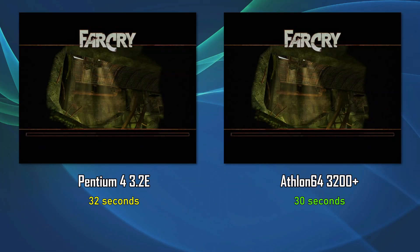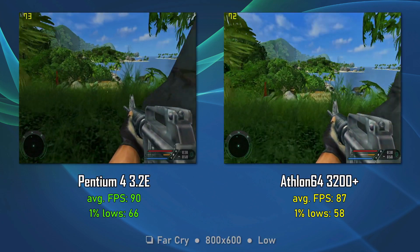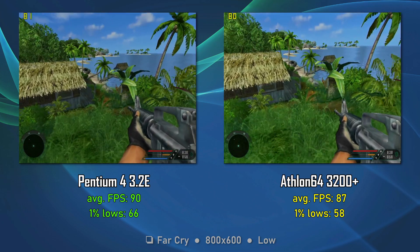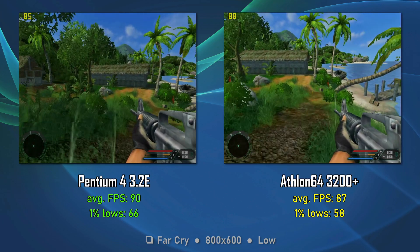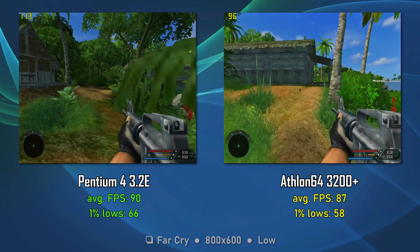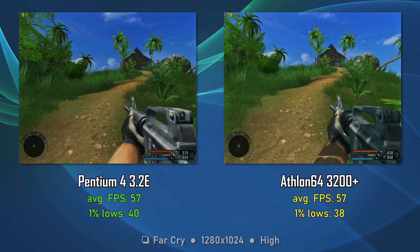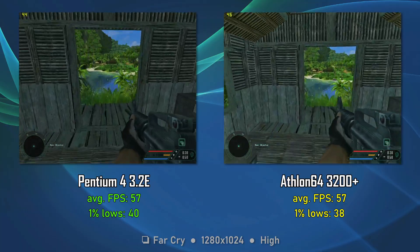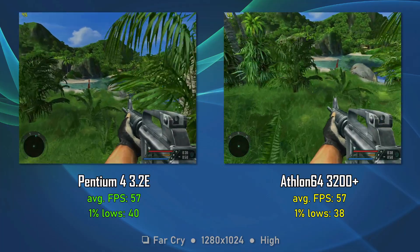So Far Cry — the game loads faster on the Athlon 64 by 2 seconds. Surprisingly, Far Cry is faster on the Pentium 4, especially the 1% lows — we have 8 FPS more on Intel. Moving to a higher resolution, the results are similar, no major differences. I was expecting bigger performance drops from lower to higher resolution, but the video card does its job well, as do both CPUs. This round goes to the Pentium 4 for the 1% lows differences.